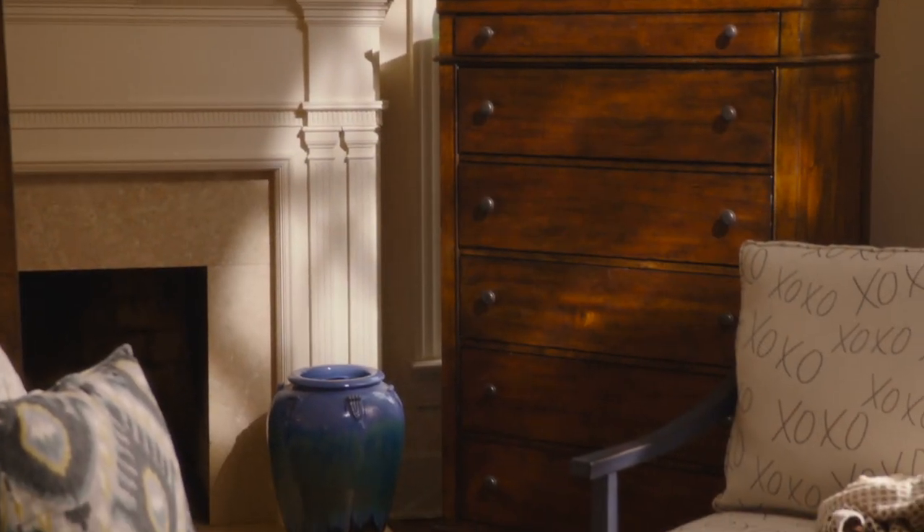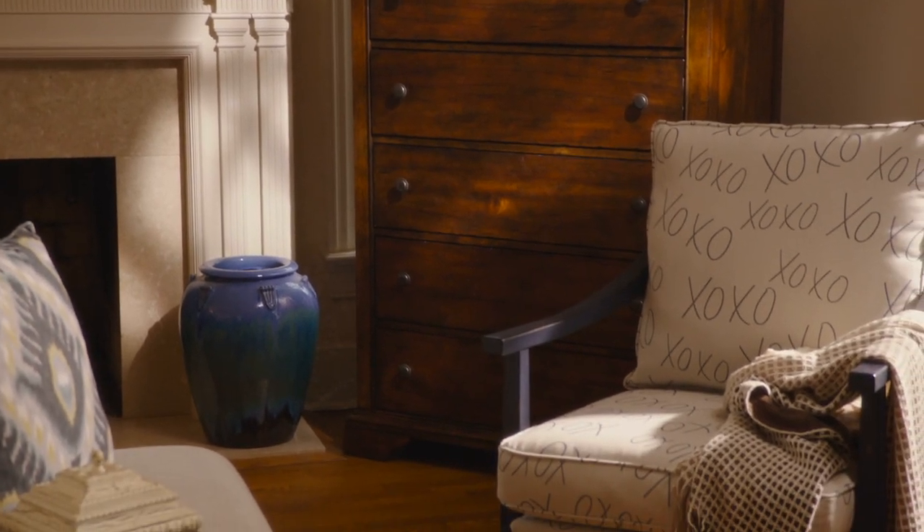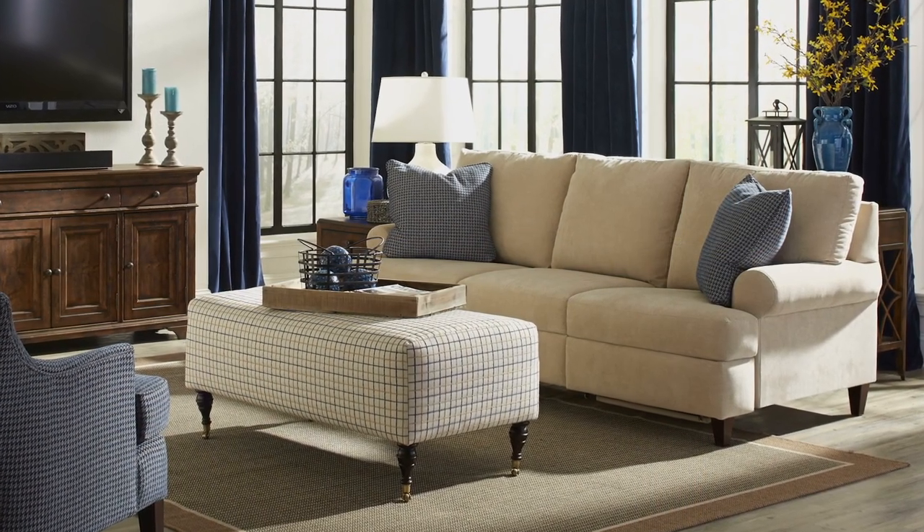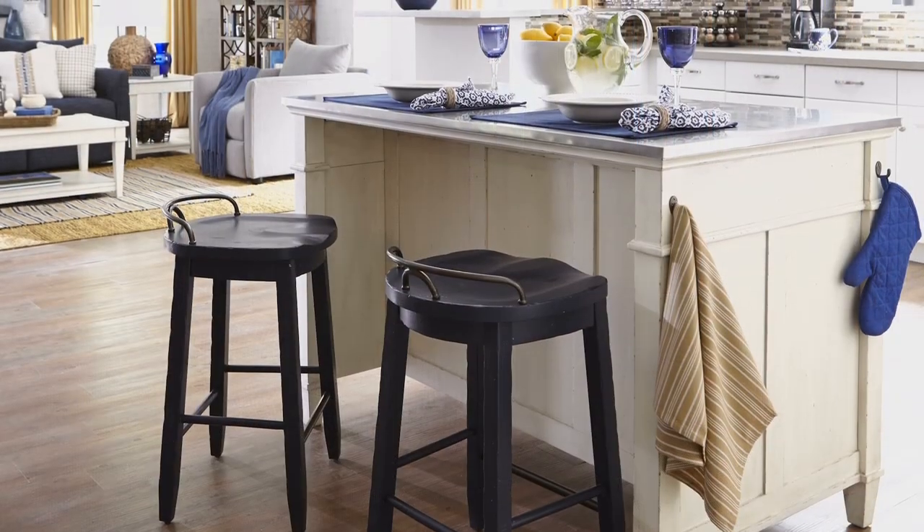If you've watched my cooking show, Trisha's Southern Kitchen, you know my recipes aren't fancy — more what you'd call comfort food. Well, I think of my collection the same way, as comfort furniture. Furniture that's comfortable to sit on, stretch out on, put your feet up on. Furniture for the way you really live.